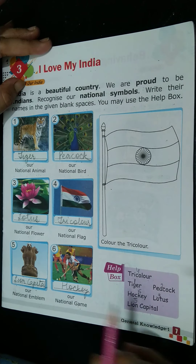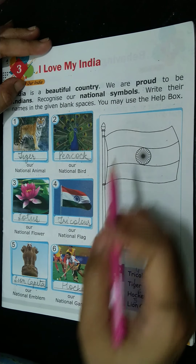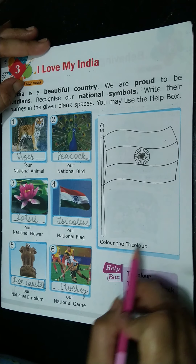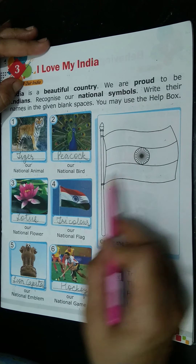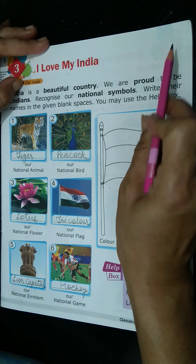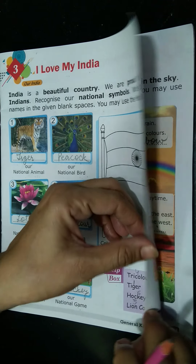We will click on all the flag. We will see the national flag and then we will try to color it. We will keep color on the flag.